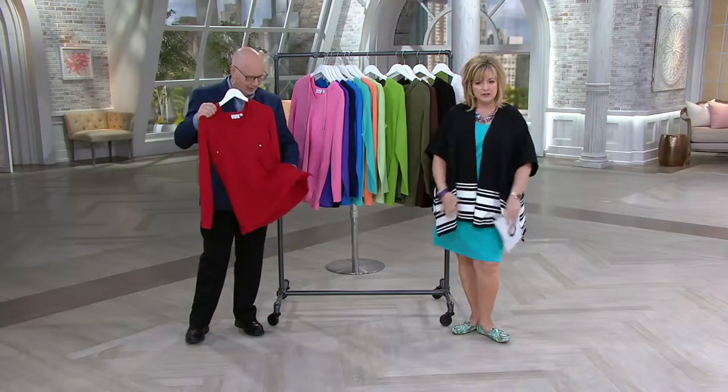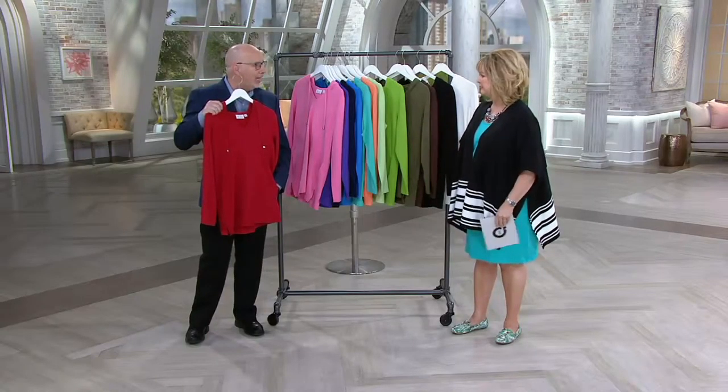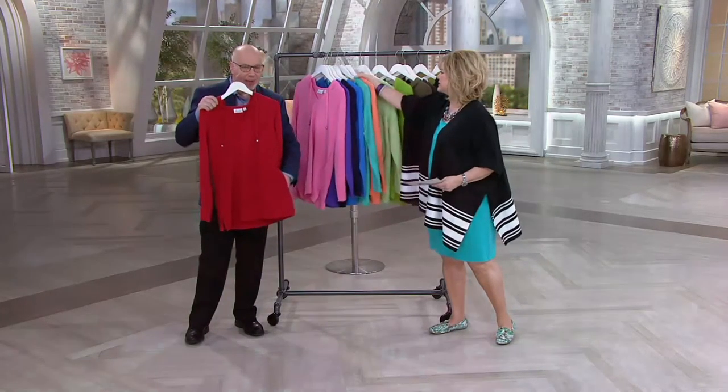It doesn't cling to you down around in here. And who doesn't love a hoodie? And it has pockets — that's the best part. It has pockets!